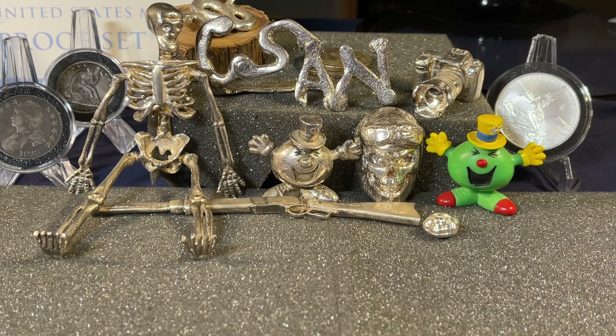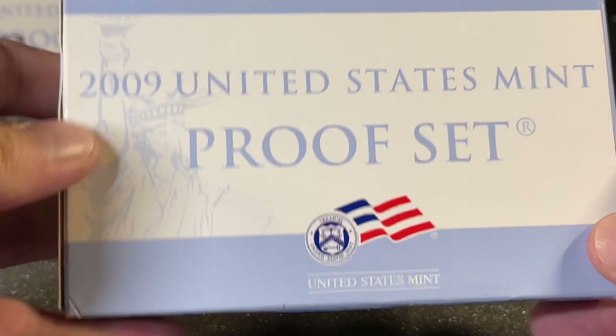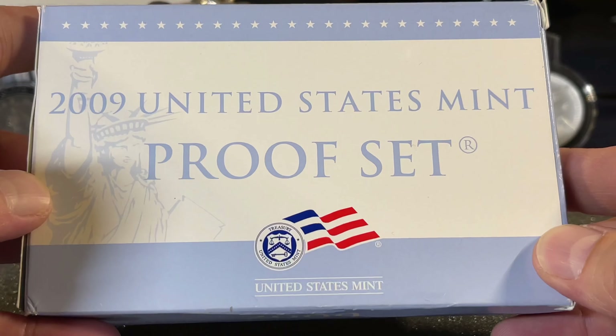Welcome back to Coinsense and Uncense. Today it's a look back at the 2009 proof set.